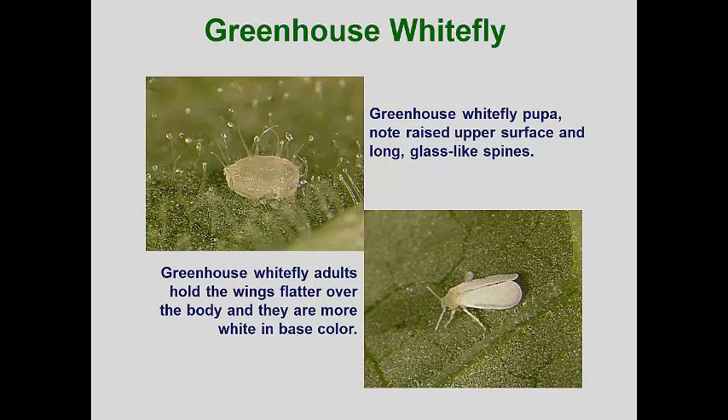The waxy dust on whitefly wings can be rubbed off, but the insects have wax glands that continue to replace this dusting. The waxy coating helps keep the whiteflies from getting stuck in spider webbing, sticky plant spines, and honeydew deposits.